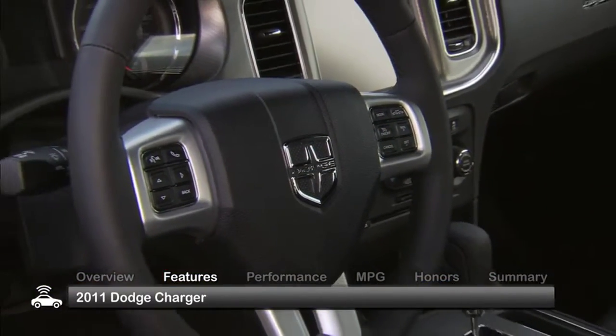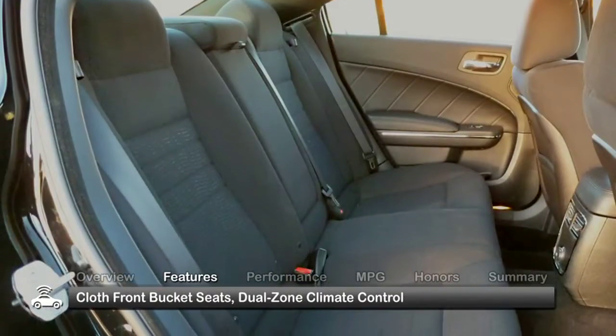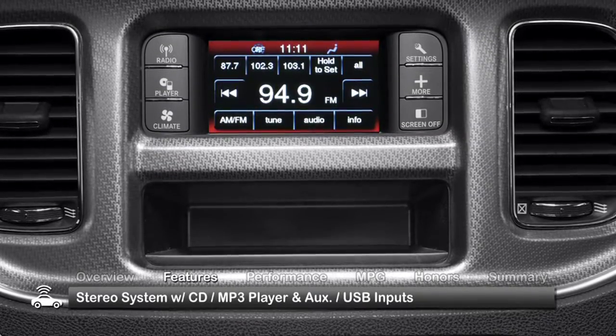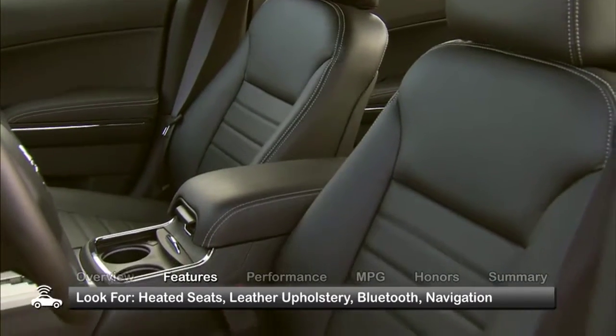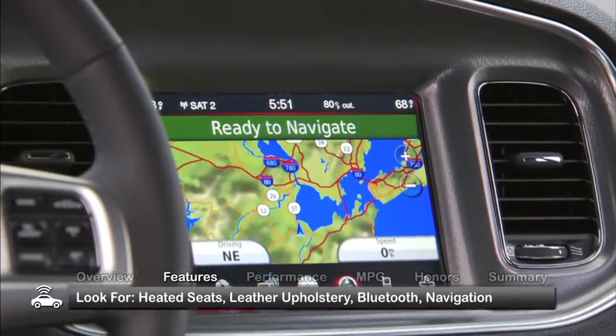Redefined and updated for 2011, the interior of the Charger features standard cloth seating, dual-zone climate control, and a stereo system with a CD/MP3 player and auxiliary USB inputs. Great features to look for include heated front and rear seats, leather upholstery, Bluetooth, and a navigation system.